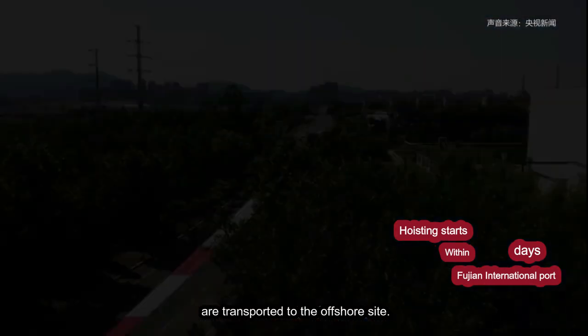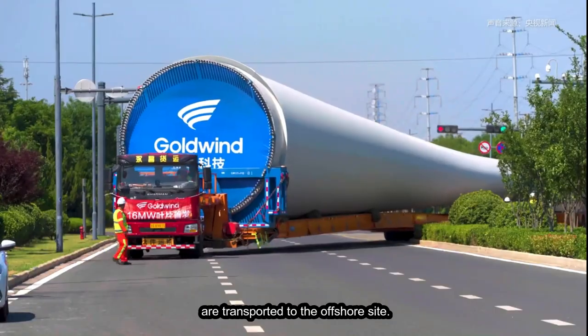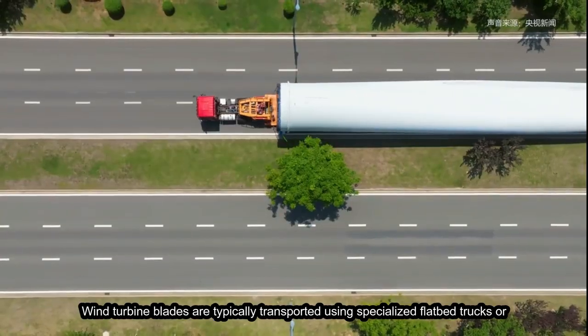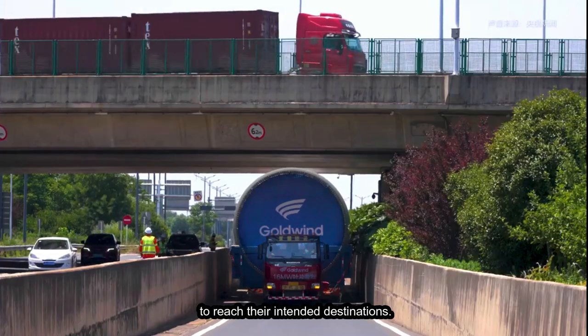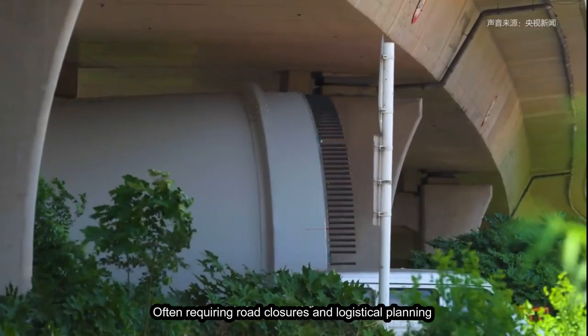After blade manufacturing, the 123-meter-long blades are transported to the offshore site. Wind turbine blades are typically transported using specialized flatbed trucks or trailers, carefully navigating highways and roads to reach their intended destinations, often requiring road closures and logistical planning to accommodate their extraordinary length.